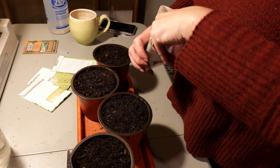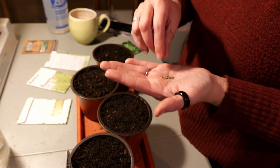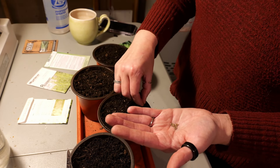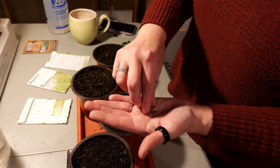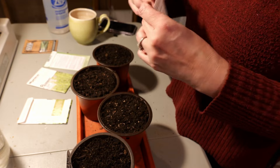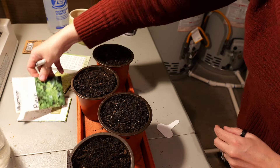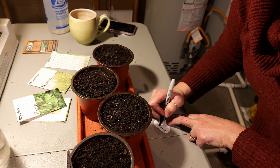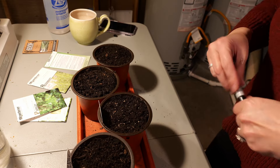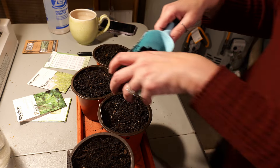Let's do parsley next. I also wanted to do thyme — I might have to do a second tray. Same with parsley, I'm going to plant them fairly thickly and probably pull some out or transplant them into their own dishes as they get larger. For parsley I'm actually going to sprinkle some soil on top since these seeds are a little bit bigger.